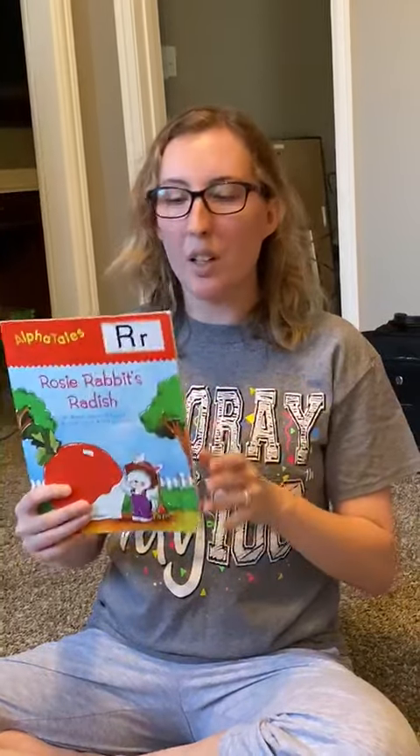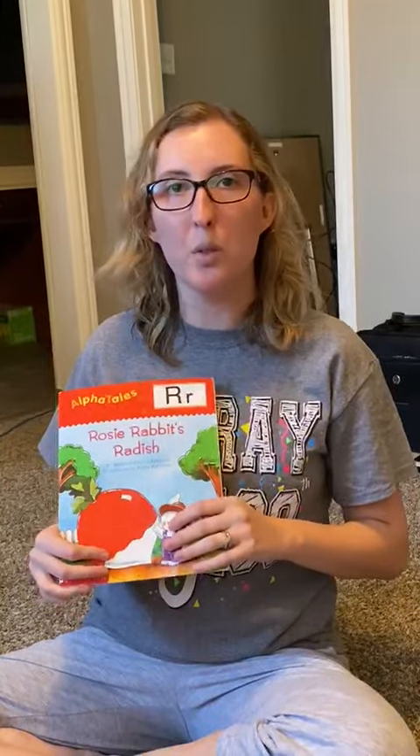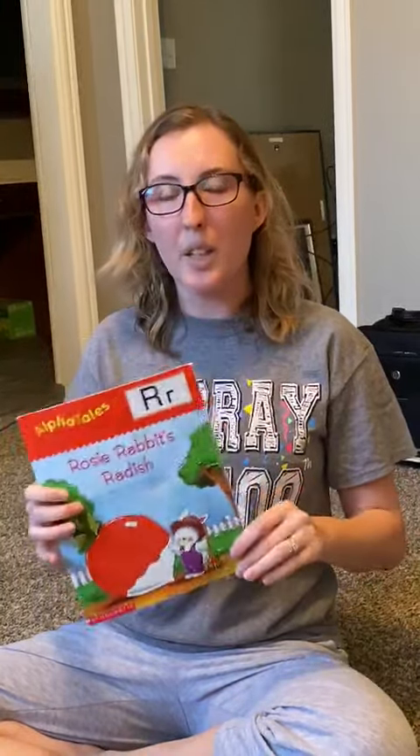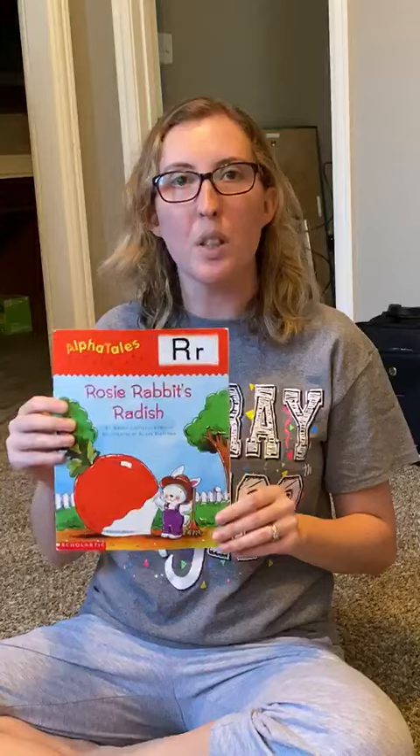Hi kids! I miss you guys. We really wish that we could be in school right now instead of having to teach from home, but that doesn't mean that we can't enjoy stories. You know how much Miss Amber loves stories.